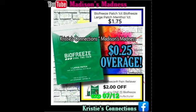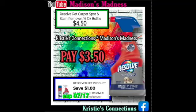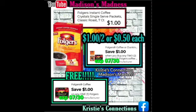Then we have our BioFreeze Cool the Pain — this is gonna give you overage, a $0.25 overage with your $2 off coupon. $3.50 is what you're gonna pay for Resolve with your dollar off coupon. Then we have our Folgers Roast — it's gonna be absolutely free with the $1 off coupon. So $1 for two or $0.50 each — one coupon makes them free and the other makes them $0.50 each if you've already used your free coupon.